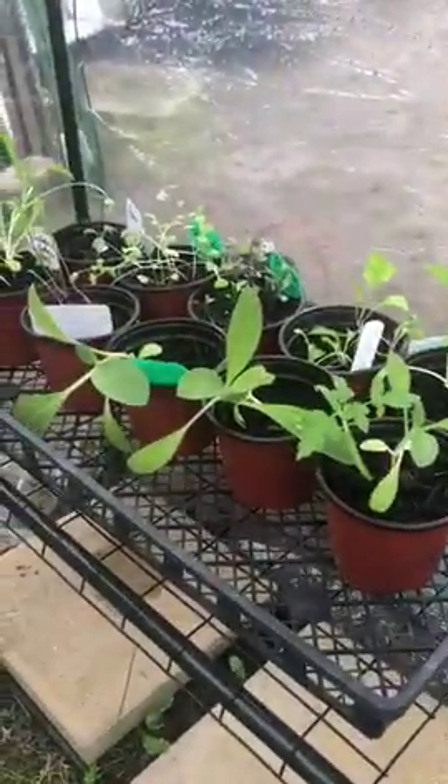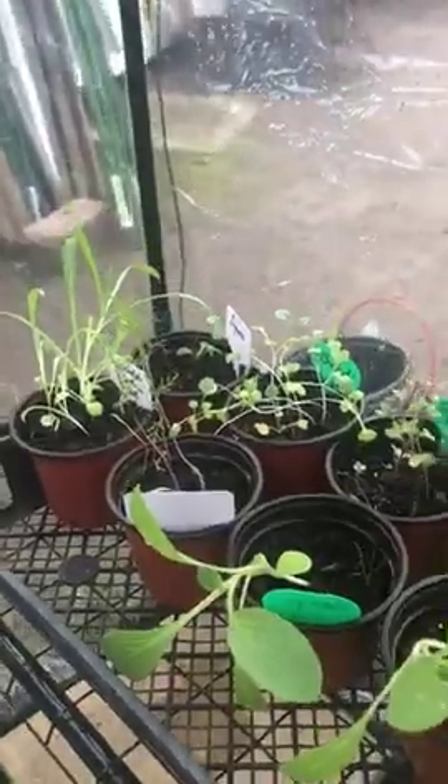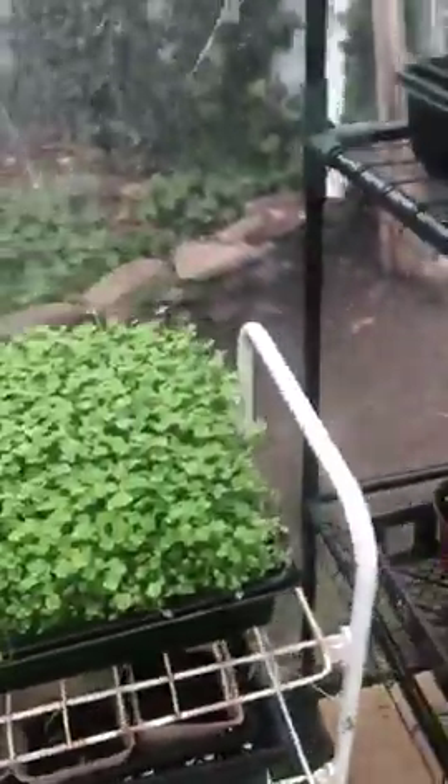I'm going to try Brussels sprouts this year. We have borage and broccoli.